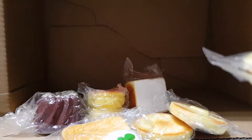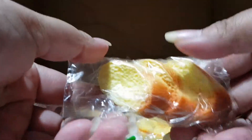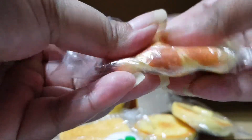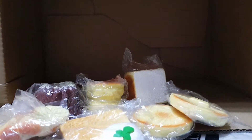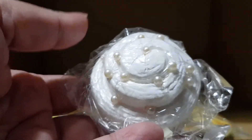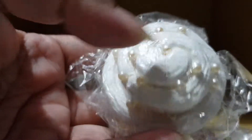The next one I'm going to show you is a baguette — all the items in this set are super slow rising. After that is a snow roll, which has quite a few white pearls on top.